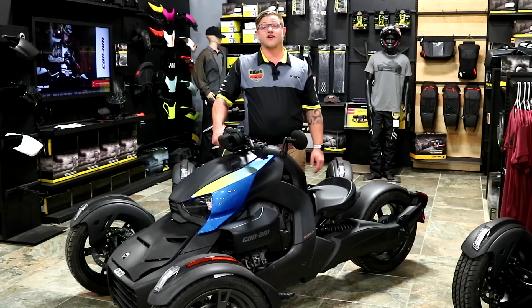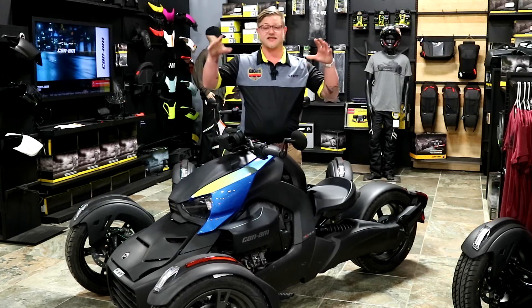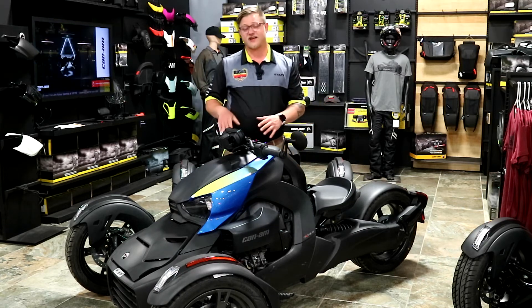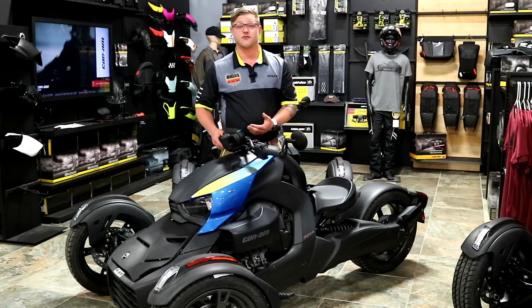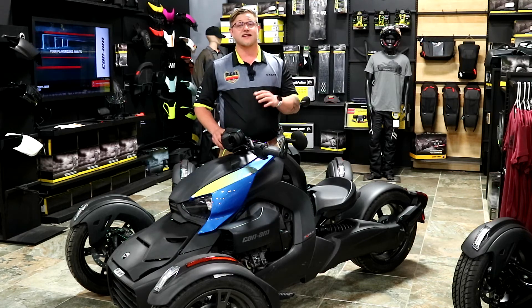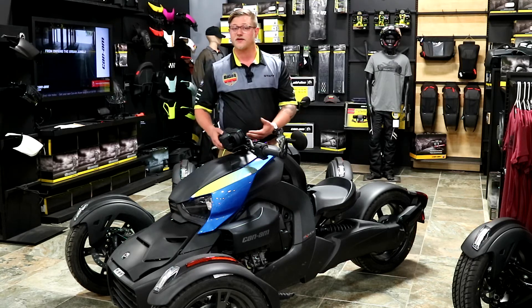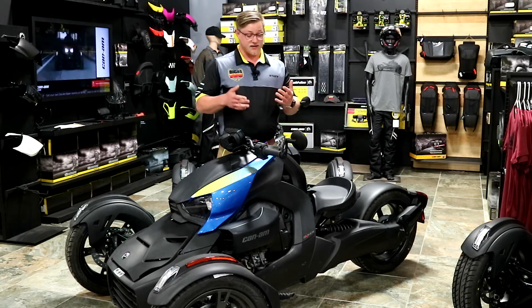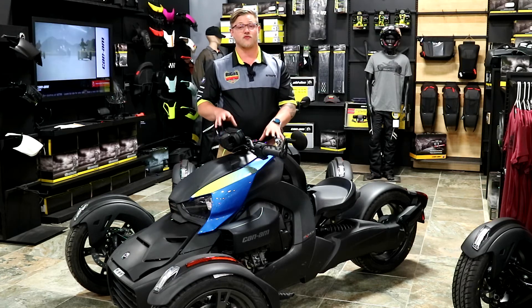Hey everyone, my name is Wynn Early here at Big Number One Motorsports, and today we're here to talk about the 2021 Riker 600. Can-Am started their three-wheel motorcycle production with the Spyder back in 2007, and at that point there wasn't really an affordable option in the three-wheel space, being that it was new. So they decided in 2019 to release the Can-Am Riker.